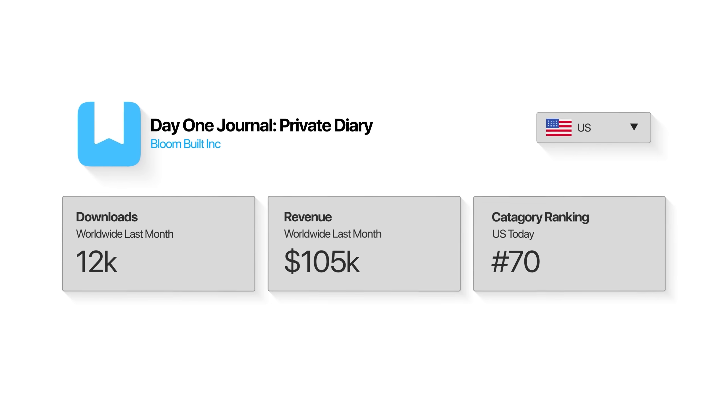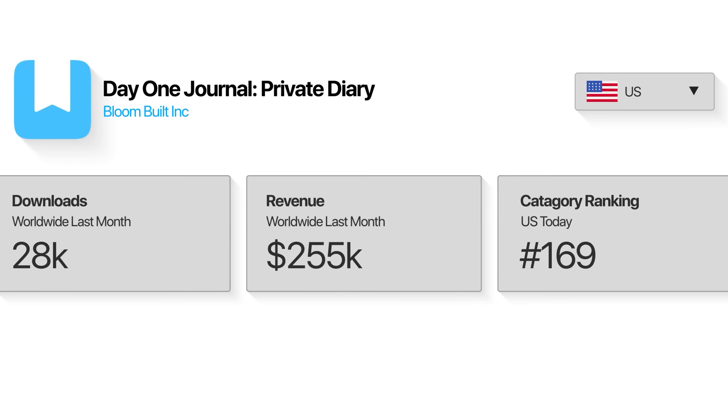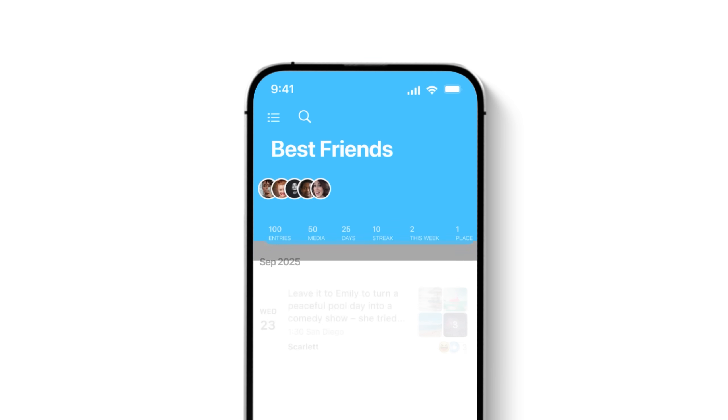Check this out. This is a screenshot showing $300,000 in monthly revenue from a single-page app in the App Store, and I just copied it without writing a single line of code.